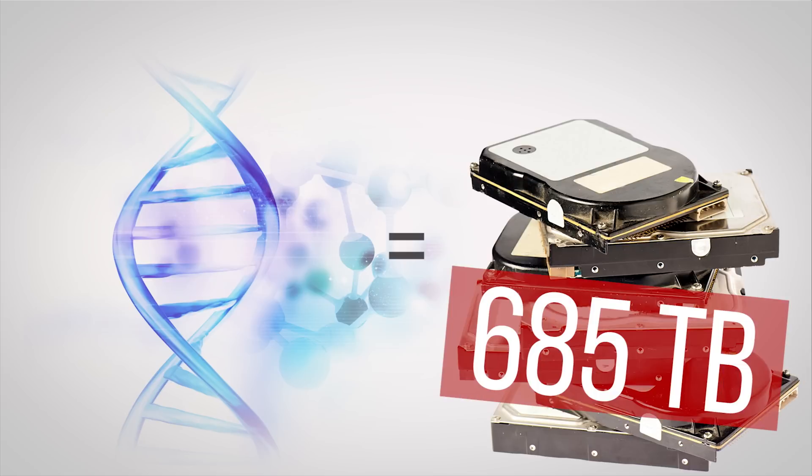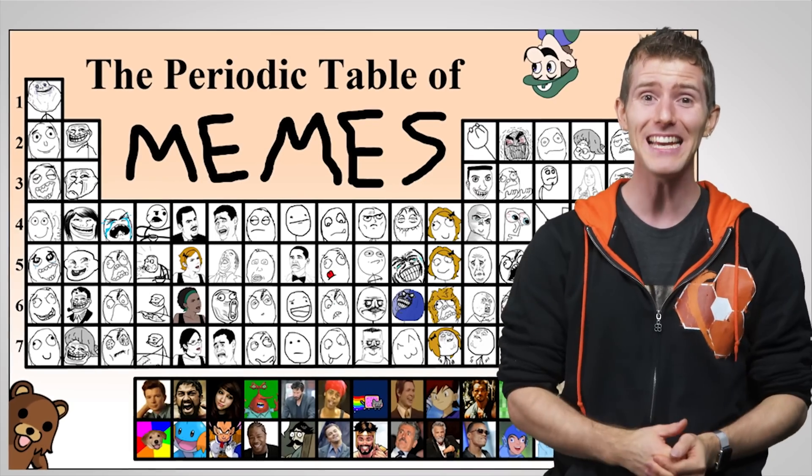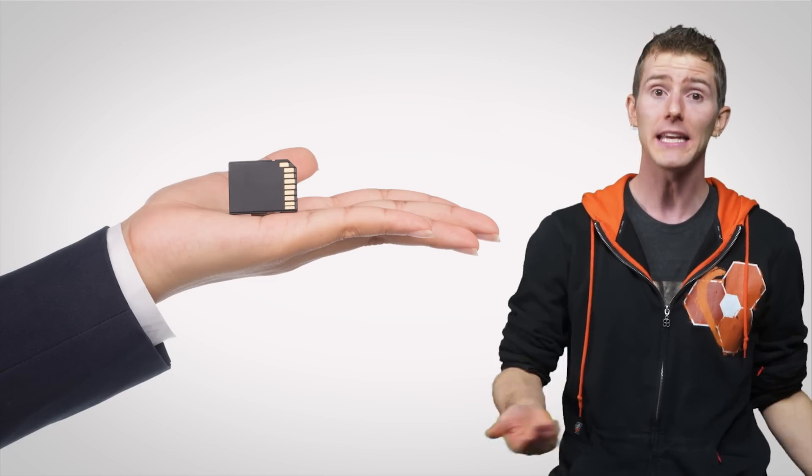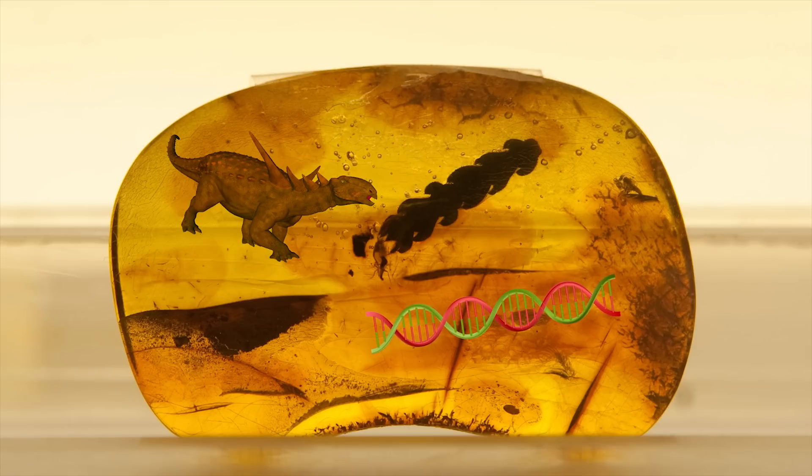A single cubic millimeter of DNA can hold over 685 terabytes of data — so just think of how many games, videos, and memes a DNA drive could hold one day, even if it were only the size of a modern SD card. DNA is also very stable and could hold data for millions of years, making it potentially a great choice for archival storage down the line.